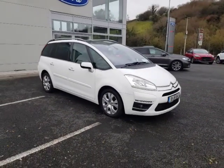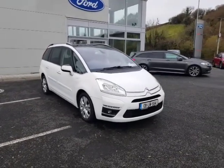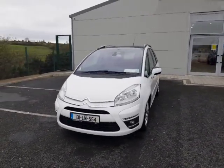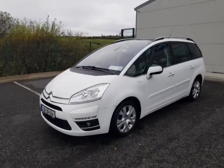This Citroen is available on site in Castle Baldwin, ready for a test drive. You can check it out at www.porterford.ie. Give us a call at 07193 17170, and we'd be happy to send you a personalized video with any information you need or to book a test drive. Thanks for watching.